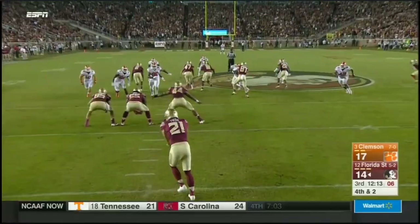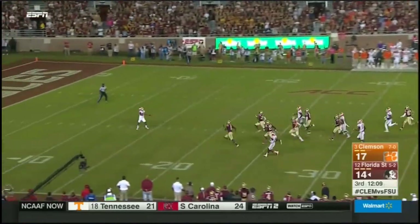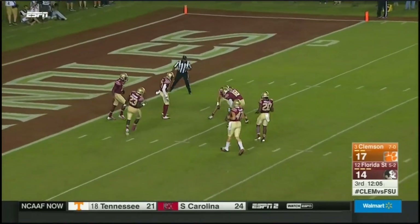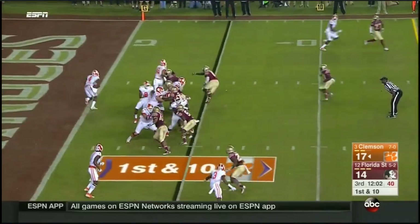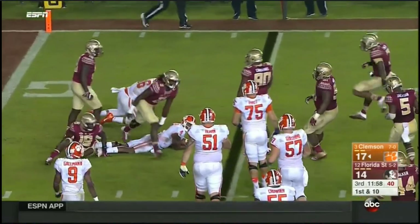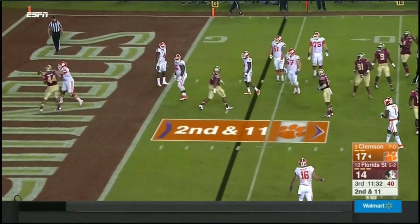Out of the timeout, Tyler just takes one step and boots it deep. McLeod lets it bounce and this time the Clemson coverage team will pin it. At his own goal line — and he's still got it but they are all over him. This one's batted down at the line again.